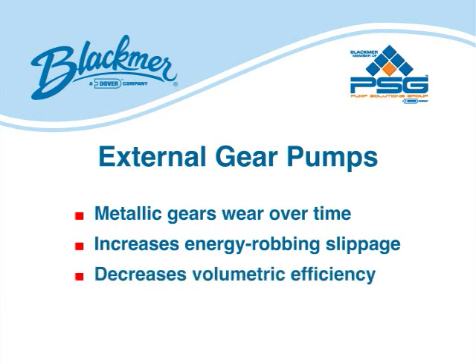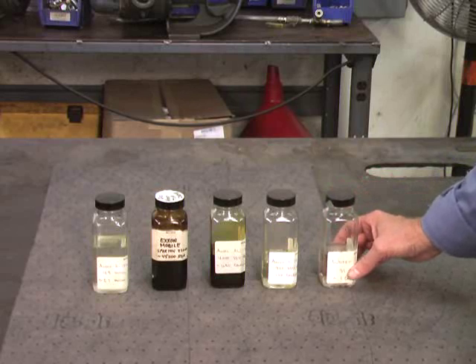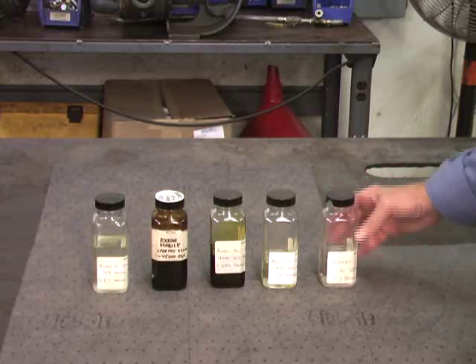In order to compensate for the performance degradation, pump speed is increased, which requires greater energy consumption. Now, let's take a look at some of the various liquid viscosities Blackmer vein pumps are effective at handling.